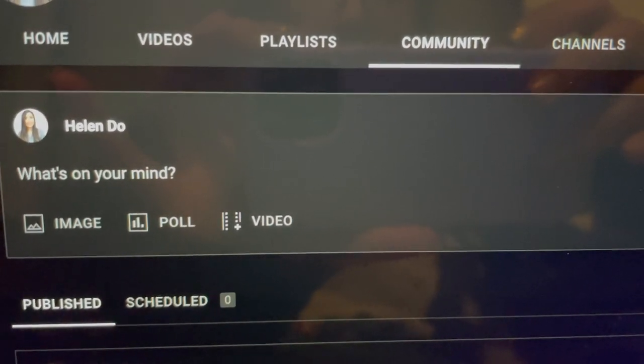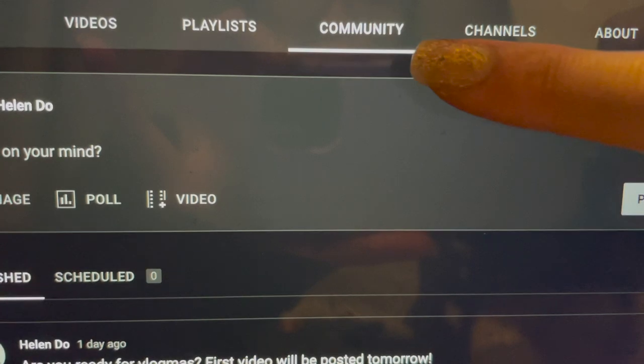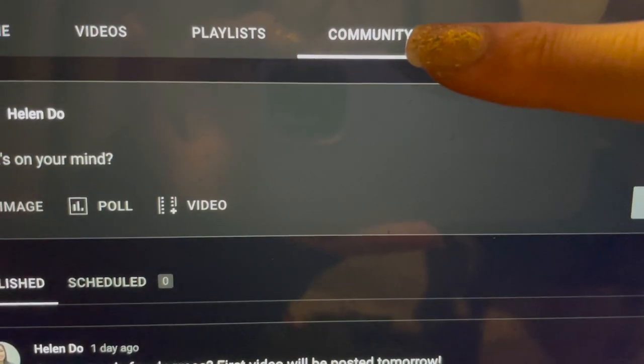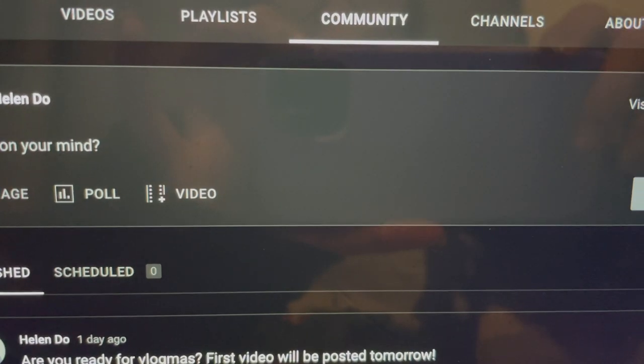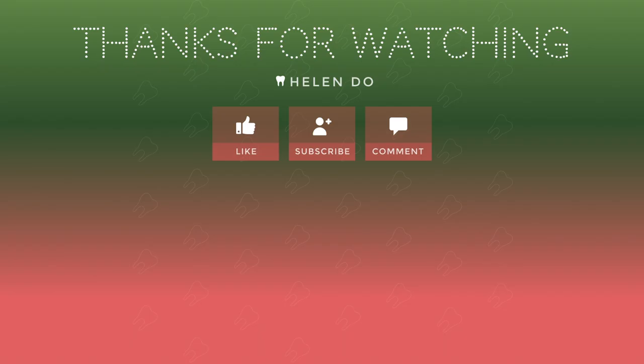I am gonna end the vlog here and I'll see you guys tomorrow. I just wanted to show you guys where I'm going to be posting the giveaway winners every day. If you go into my YouTube channel and click on the community tab, all you have to do is check every day and I will pick the winners and post it on there. Thanks for watching — give this video a thumbs up if you liked it, subscribe to my channel, and comment down below. Bye!